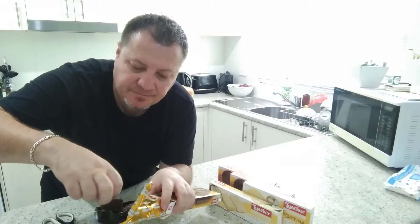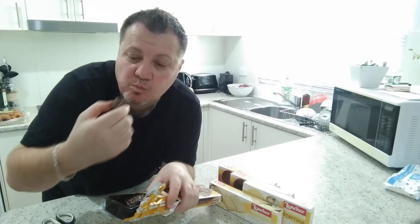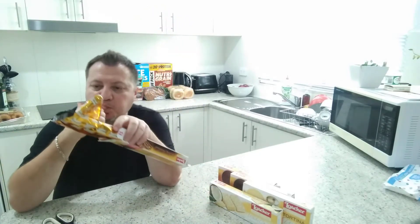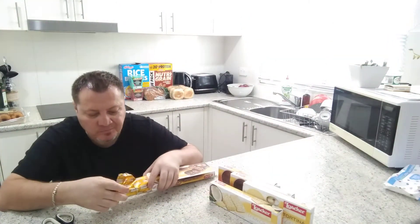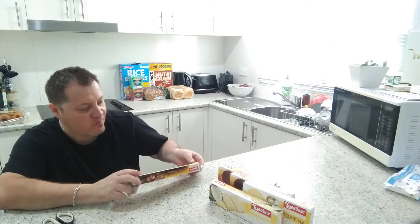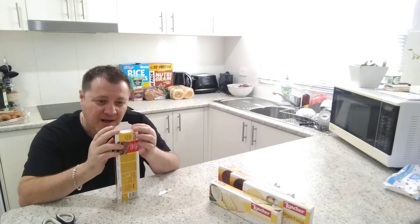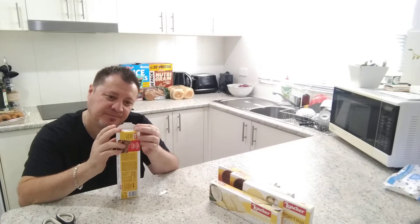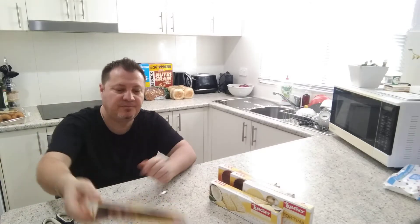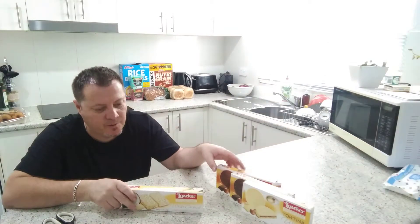There we go. Wow, that's very nice. I love my hazelnut chocolate. These have got a shelf life at the moment of about a month - maybe that's why they're on special. Next we'll try the white coconut one.